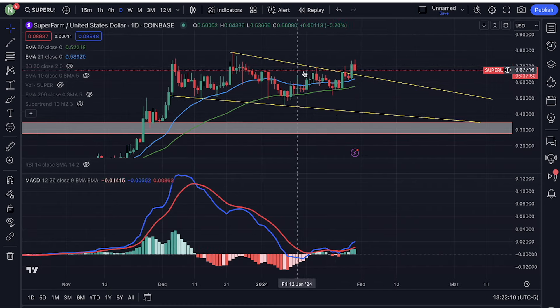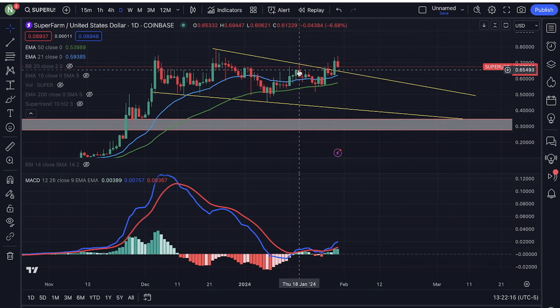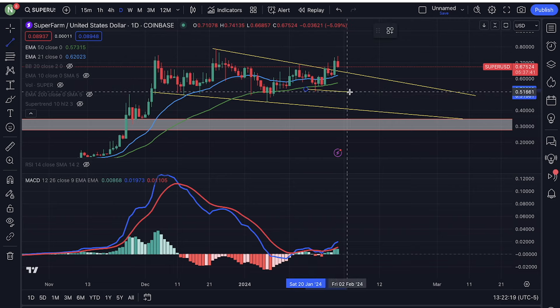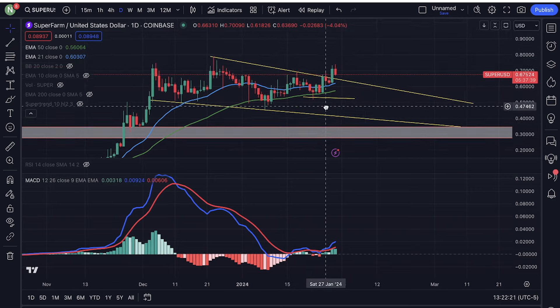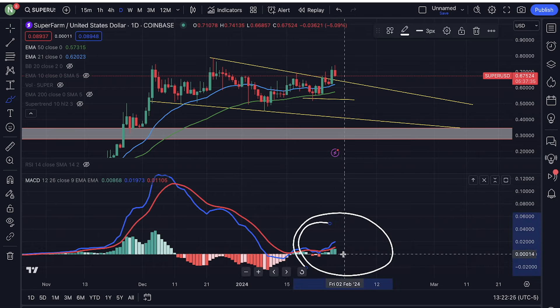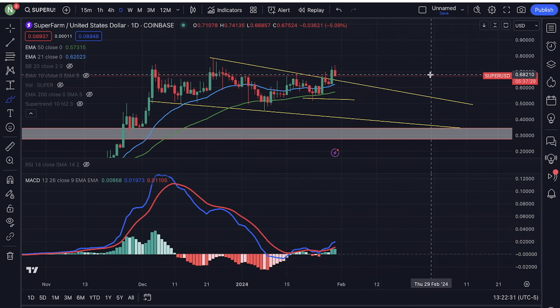We have a breakout of the downtrend right here. We have a pullback. We have a higher low right here. We also have the daily MACD in the bullish territory. So Superfarm looks incredibly bullish right now.